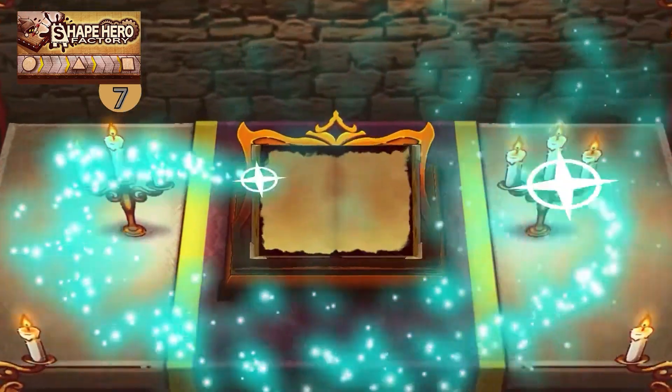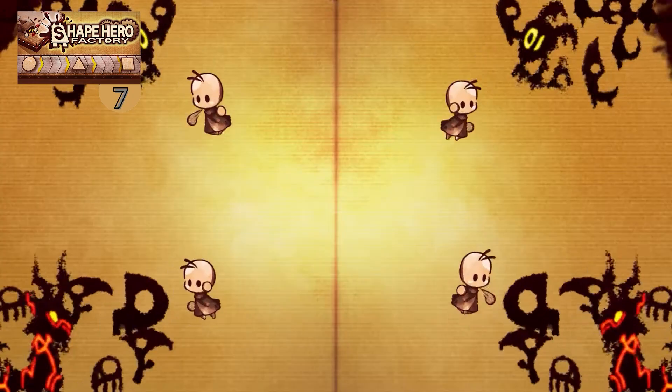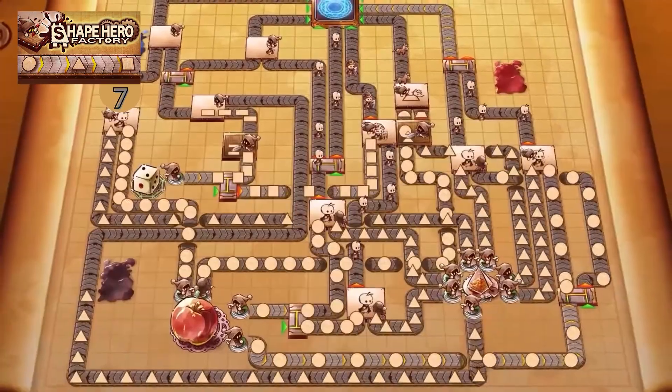Personally I really like this one. The game is out now in early access and already has over 300 very positive reviews. I definitely would like to give this one a try — it seems like a great mix.